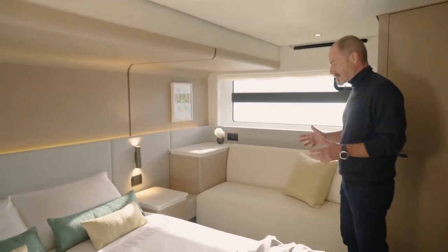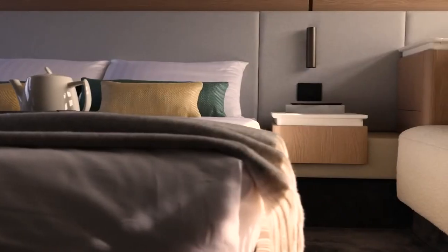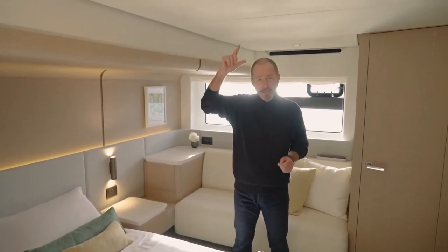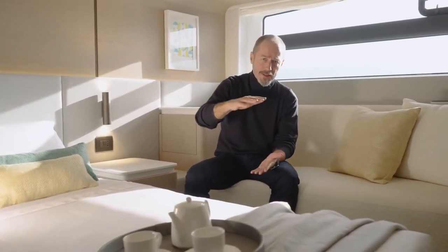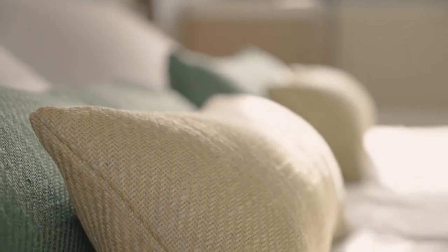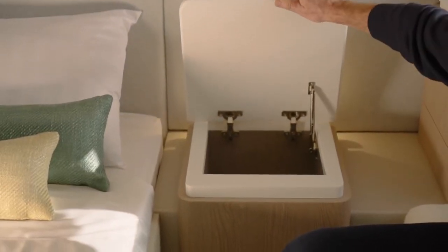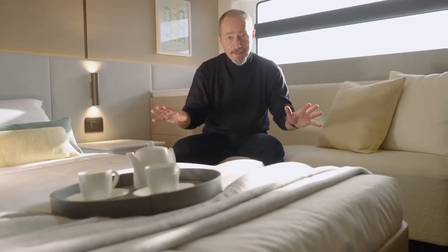One of the highlights of the Azimut 53 is definitely the owner's suite. It's amidships to take advantage of the maximum beam of 4.95 metres, and just look at the ceiling heights. At 5'11" I still have plenty of empty air above my head. You can walk freely around the bed, even on the starboard side where the floor is slightly raised at the hard chine, but the ceiling has been raised correspondingly so you don't have to crouch down. There's storage under the bed, inside the bedside cabinet, and even a walk-in wardrobe on a 53-footer. Not a square centimetre of space is wasted.